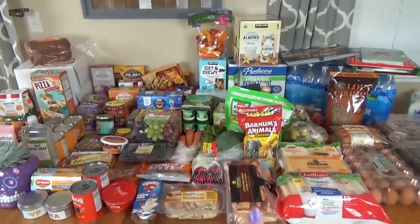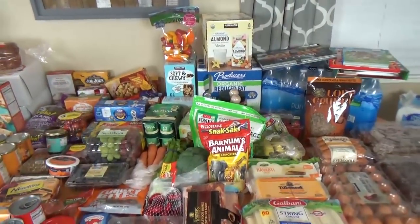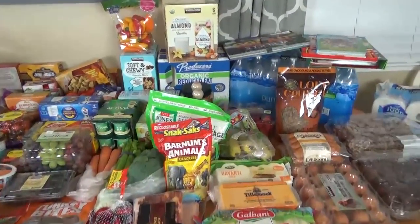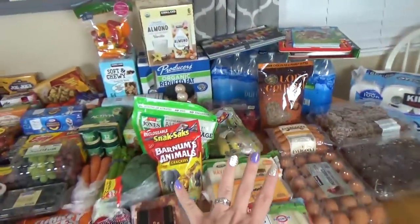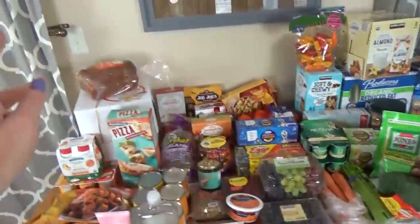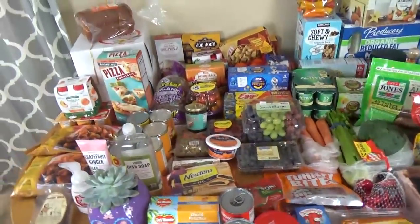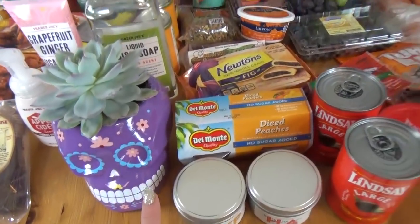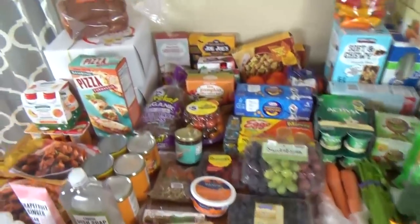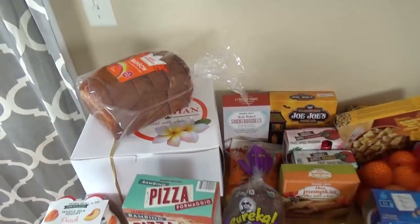We are back home now, we just brought everything in. It finally stopped raining and we are all dried off — some of the things did get a little bit wet, but I think they'll be okay. We ended up going to Costco, Walmart, and Trader Joe's this morning, and I also got a special delivery from King's Hawaiian. So I'll go ahead and show you everything.